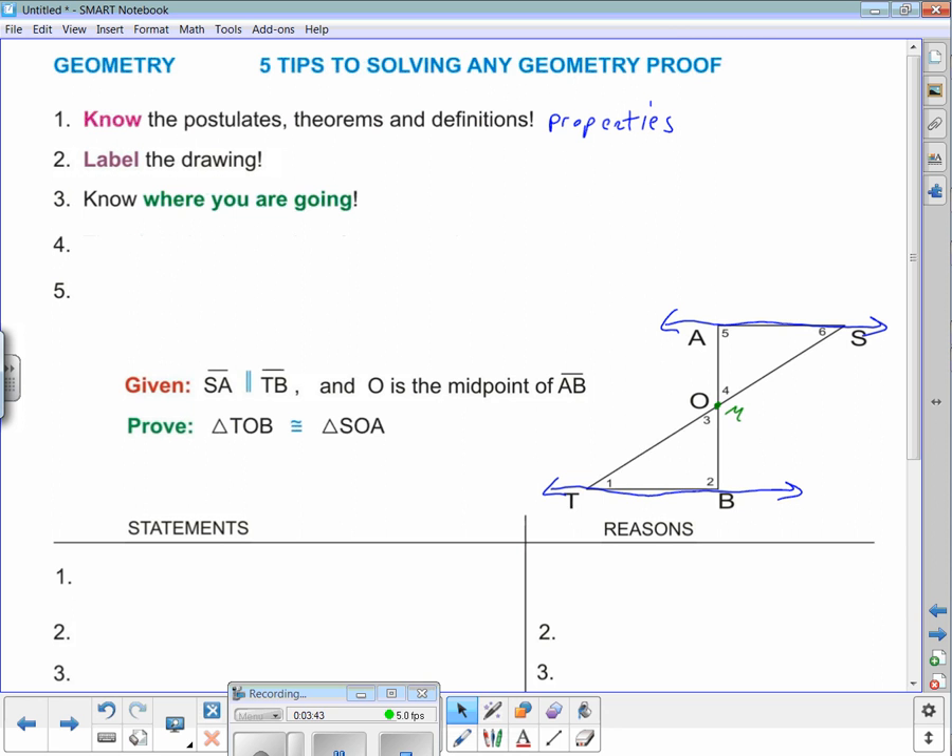Tip number three: know where you're going. You've got to know where you're going in any geometric proof. If I said get in a car and go to Oshkosh, these days you'd punch it into your GPS and off you'd go. But in the old days, if you didn't know it was in Wisconsin, you'd never get there. You've got to know where you're going.